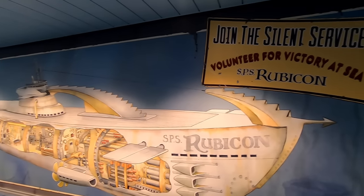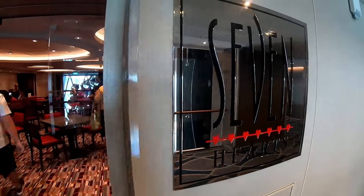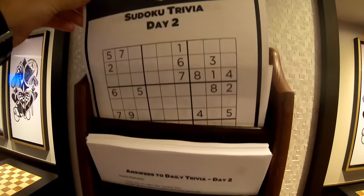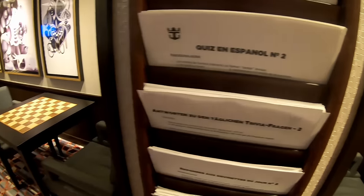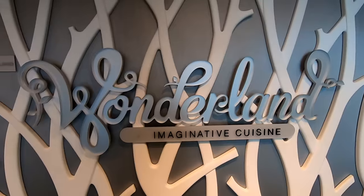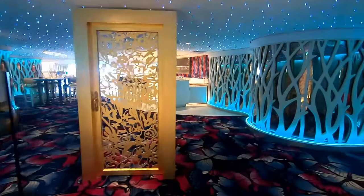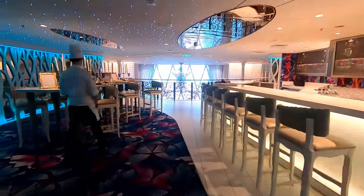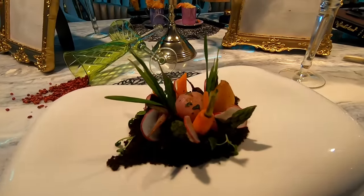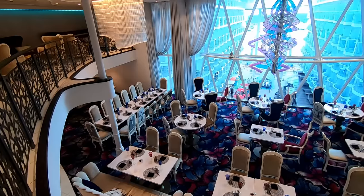There is an escape room on Symphony of the Seas — make sure you get a reservation and you have to be at least 14 years old to enter. This is the card room and library where a lot of people play games. You can also use a computer to check email or get on the internet, and they have Sudoku and trivia. Right outside is the community bulletin board where you can post an announcement. Wonderland is a really creative idea by Royal Caribbean — an Alice in Wonderland-inspired restaurant with foods created using molecular gastronomy. It does cost extra, but I highly encourage you to try it at least one night on your cruise.